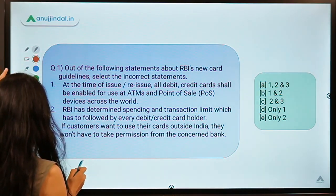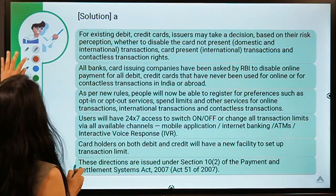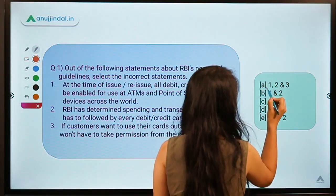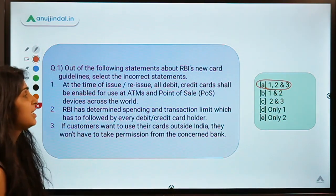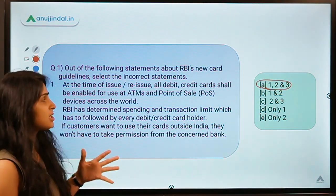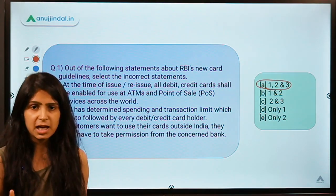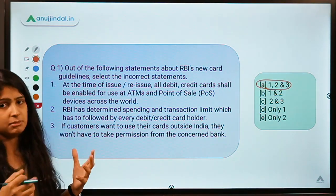Moving ahead to the solution for this question — the answer is option A, which means 1, 2 and 3. So it means all the statements mentioned here are incorrect. RBI has come up with some new guidelines which will tell banks how they have to manage the debit cards and credit cards that they issue and their transactions. Let us learn about these new guidelines.